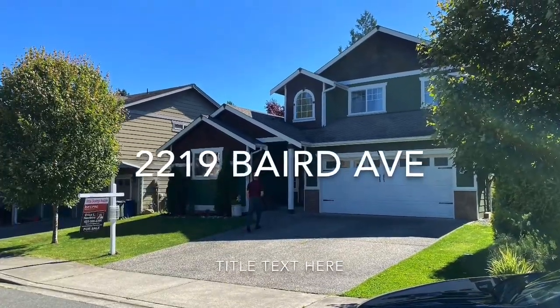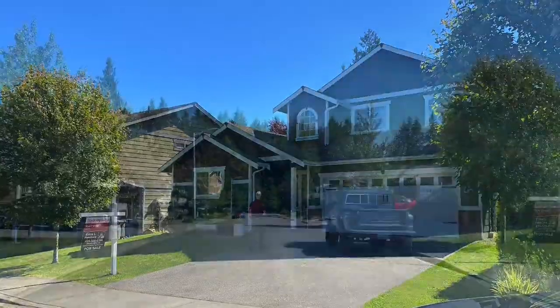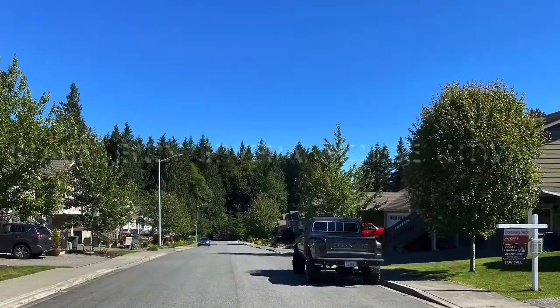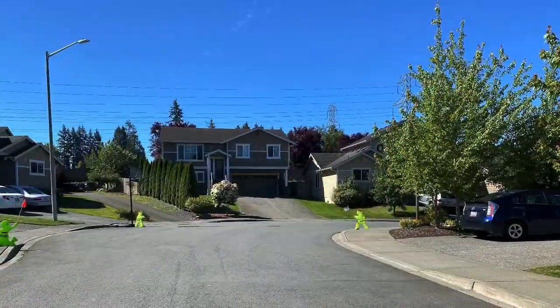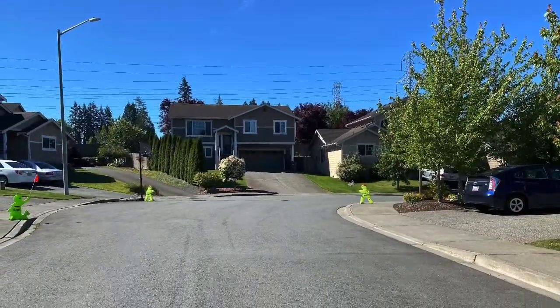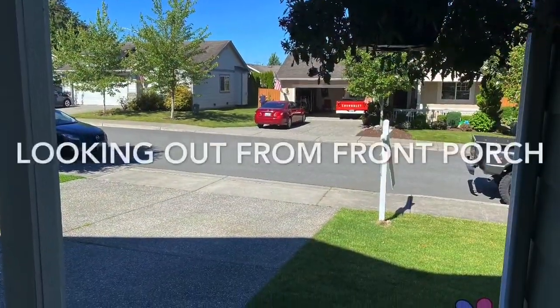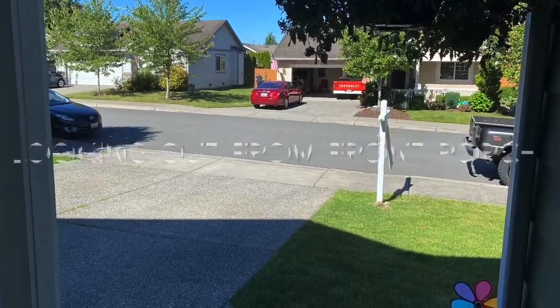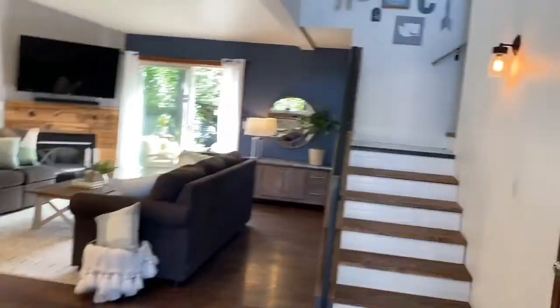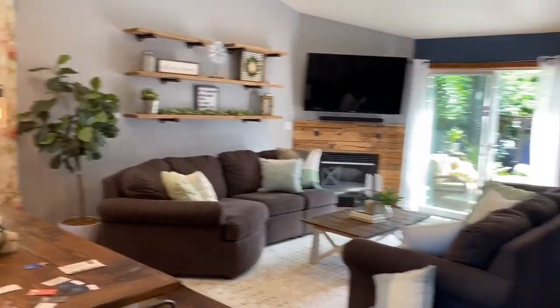Hi guys, this is 2219 Baird Avenue. As you're driving up to the house, the road will end — go on past to get to the house, around a little corner after driving through a residential neighborhood. The house is located a few houses beyond the corner. This shot is looking out from the front porch, and now we'll go inside.